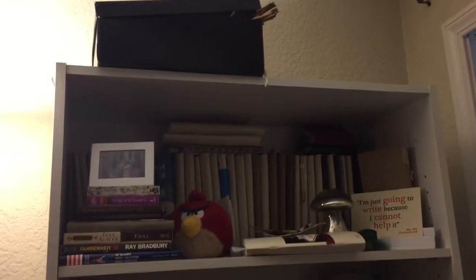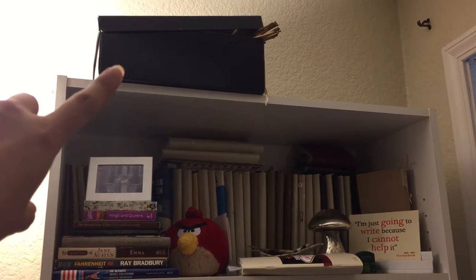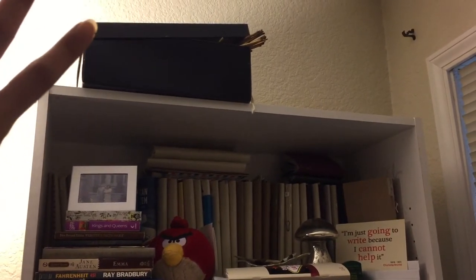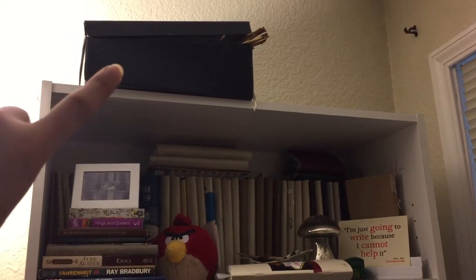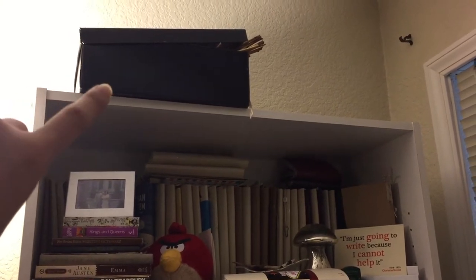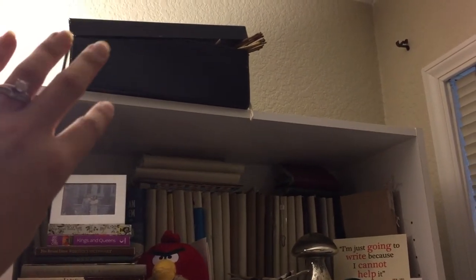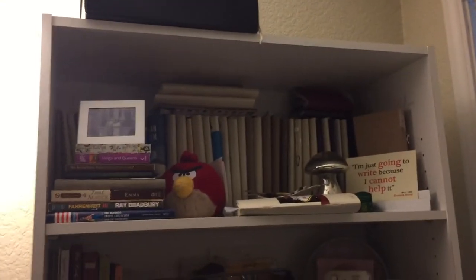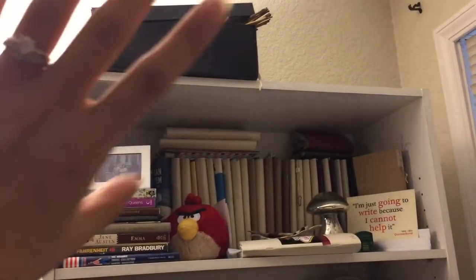At the top here — which I really need to put into a shadow box — are the flowers that my husband sent me one month exactly before our wedding. That kind of sits in a shoe box right now, and that's what's right there.